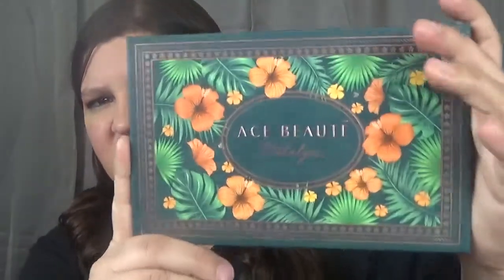So the first product, which was my choice product — I am very excited about this. When I chose it, I thought it was maybe less shades or smaller than it actually is. I chose the Ace Beauté Nostalgia Palette and it looks like this — very pretty!